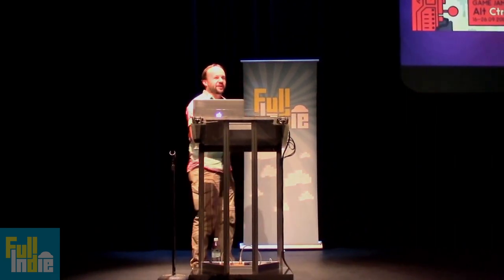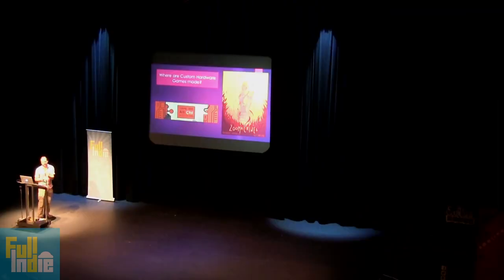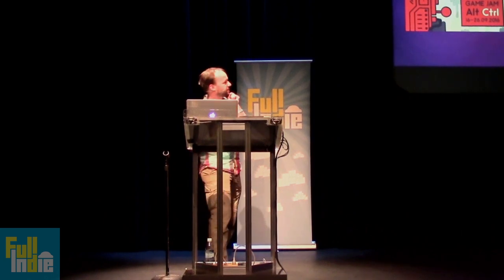No one has cut themselves badly enough to bleed out, so far so good. It was more of an accident, because we used a really cheap motor that wasn't strong enough to actually cut. These games are cool. And then there's also the Alt-Control game jam, which is connected to the Alt-Control GDC exhibition, which I'm going to talk about in a minute.